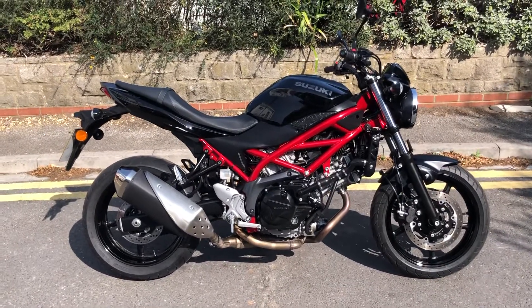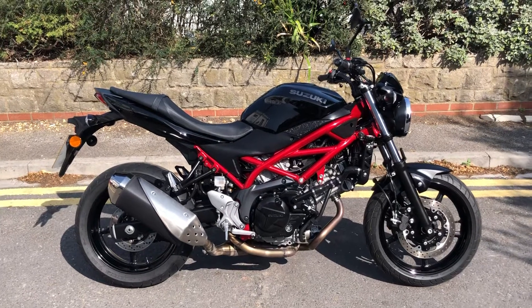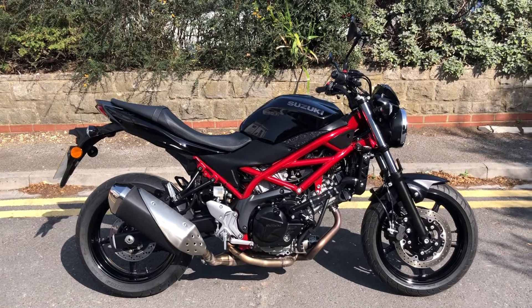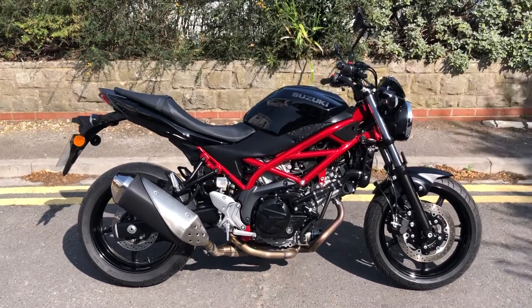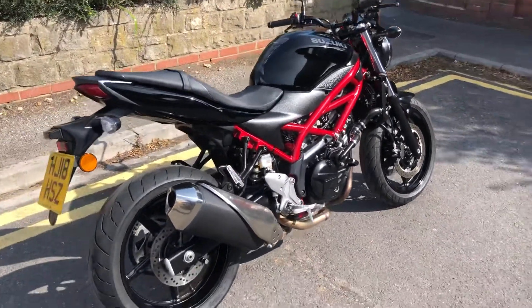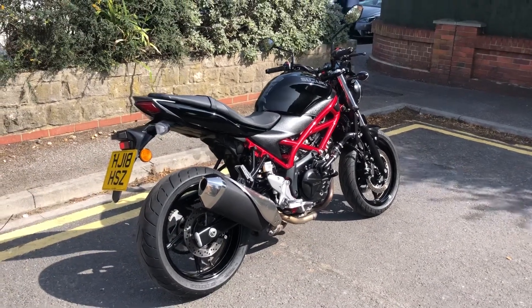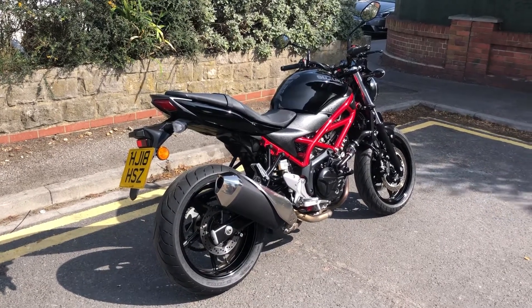If you look at our Facebook feed and go back through a load of Facebook posts, you'll see a handover outside Crescent Suzuki two years ago when we bought it brand new. We were looking for literally just a run-around bike for the boys, just to pop down to the bank, pop to a supplier, or get fish and chips on a Friday. So yeah, we bought this new — it was a pre-registered bike at Crescent Suzuki — and then we sold it on for about six months on the books to a customer of ours who lives local and he's used it.